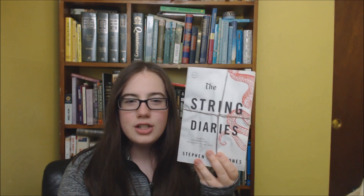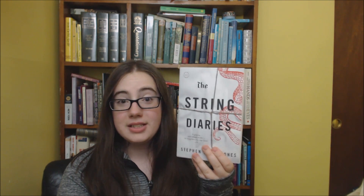It says: The String Diaries opens with Hannah frantically driving through the night, her daughter asleep in the back, her husband bleeding out in the seat beside her. In the trunk of the car rests a cache of diaries dating back 200 years, tied and retied with string for generations. The diaries hold the secret to the man or thing pursuing Hannah and her family — it is a beast that can assume any likeness, the manifestation of a centuries-old curse. So how can Hannah escape an enemy with the ability to look and sound like the people she loves? This is another kind of spooky-ish book that has me intrigued and I'm excited to read.